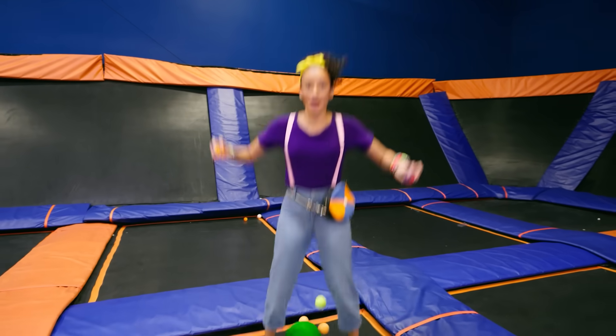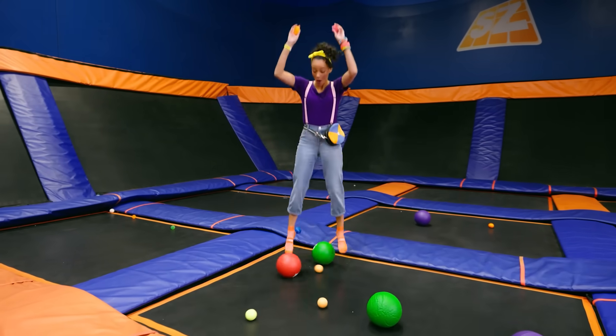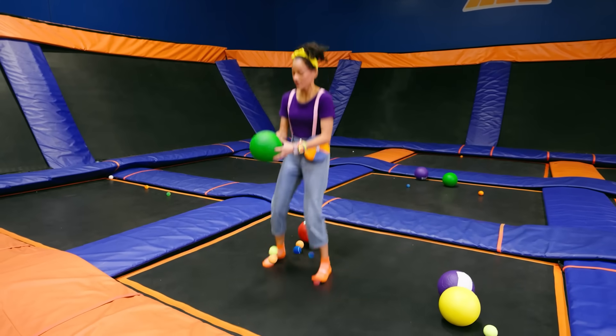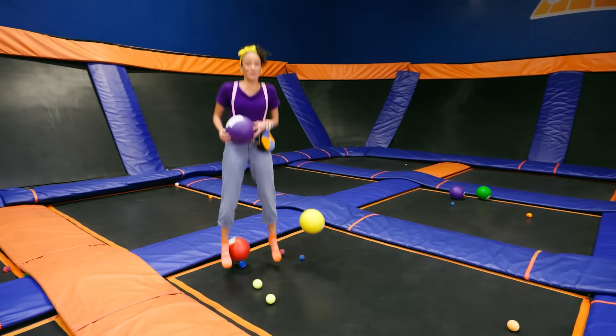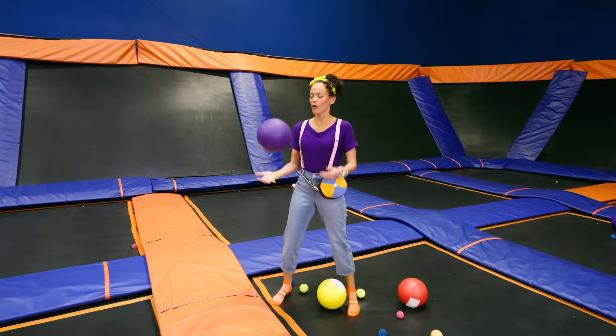Let's see what happens if we bounce the balls and I bounce at the same time! Seems like a really fun space to play a game where you can bounce and throw these balls!